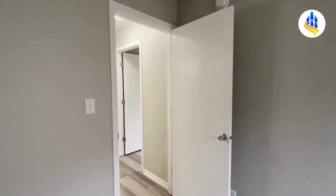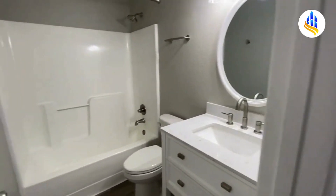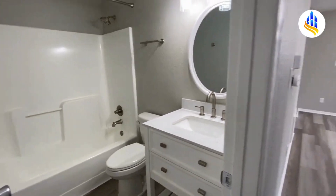Just outside of bedroom number three, here's the second full bath. You have your tub and shower combo here — this is the guest bath.